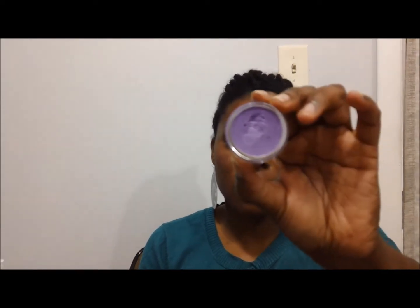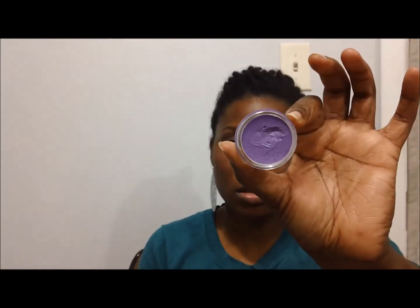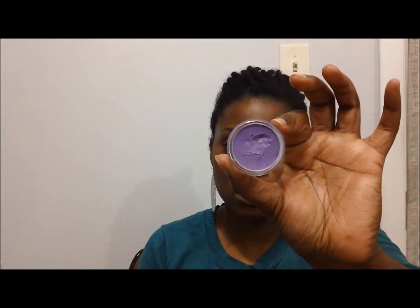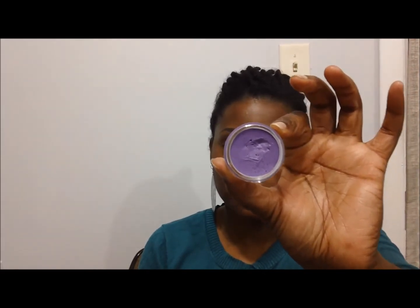This one is called Hush and it's a purple color. This one is one of my favorites — this is called Getaway Car. And then this last one is one of my other favorites, called Diamond Girl Trina.